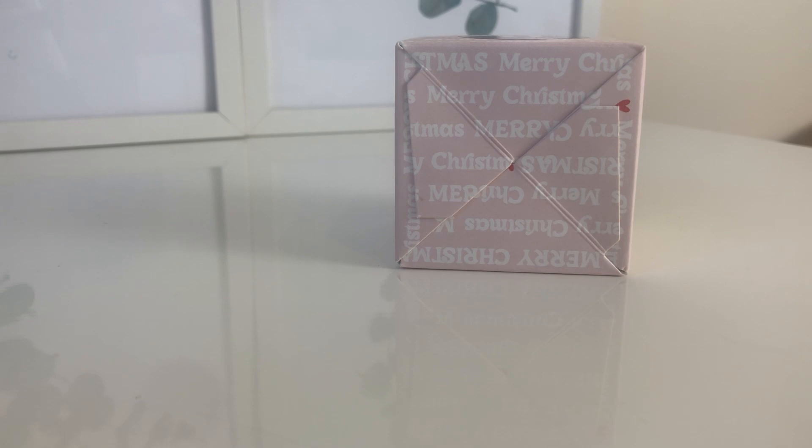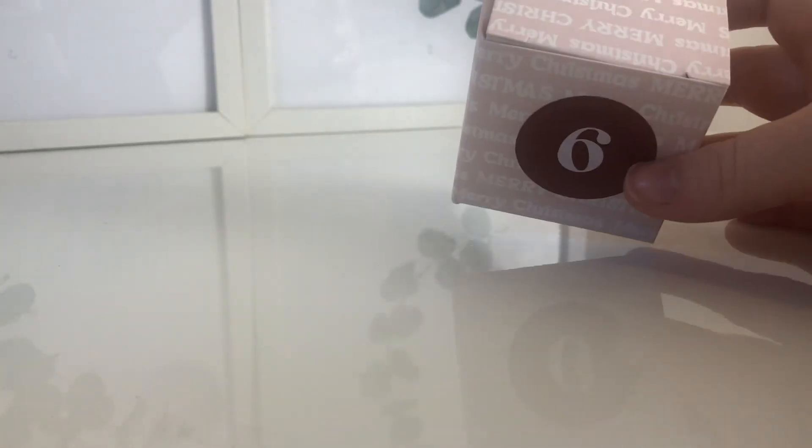Hi everyone, welcome to day six of my Treat Box advent opening. If you want to know anything about Treat Box, feel free to go to my bio or the description - there's a clickable link to the website, and 'MelanieHomeLife10' will get you a discount. I've been looking forward to opening a box. I don't think there are lots of boxes - I think there are three this size, a couple much bigger, and some other packages. So far I've been opening bags, so it's nice to get to day six and get a little box.